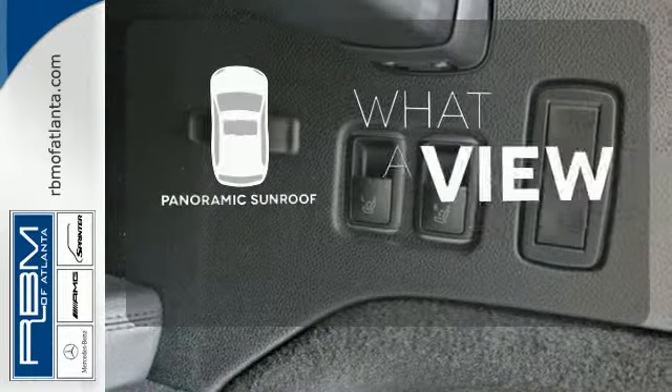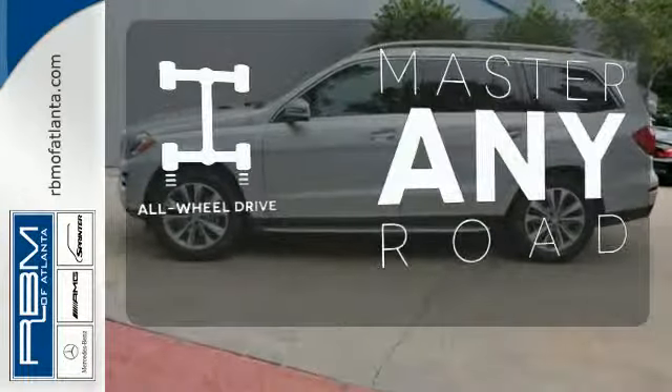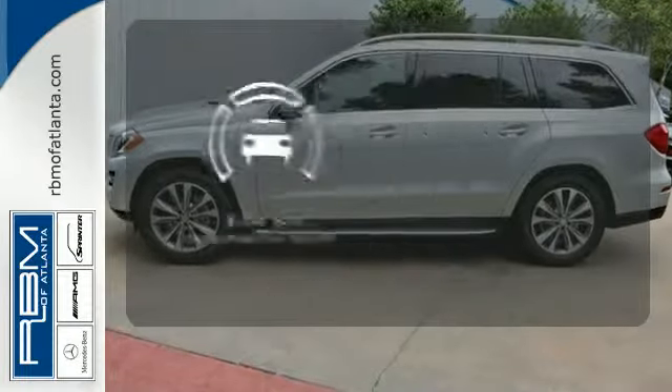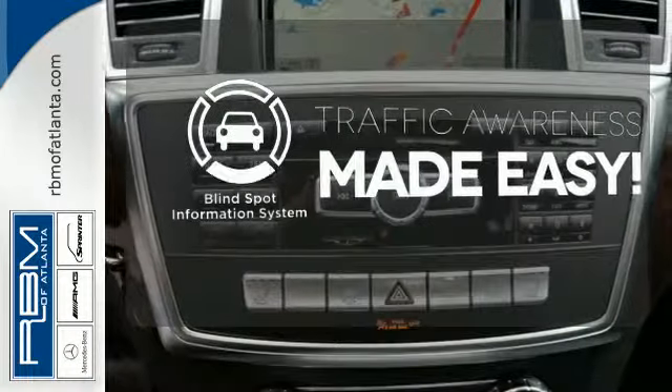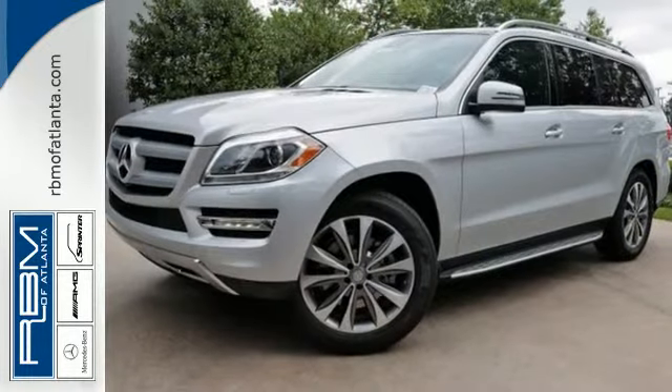The panoramic sunroof gives you even more fresh air for your drive. Control the road with all-wheel drive. The blind spot indicator helps you maneuver through traffic. This lavish GL-Class is ready for a test drive. Experience it today.